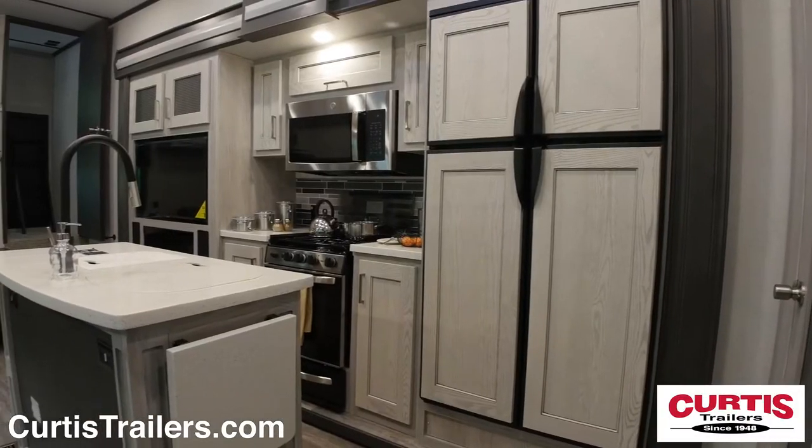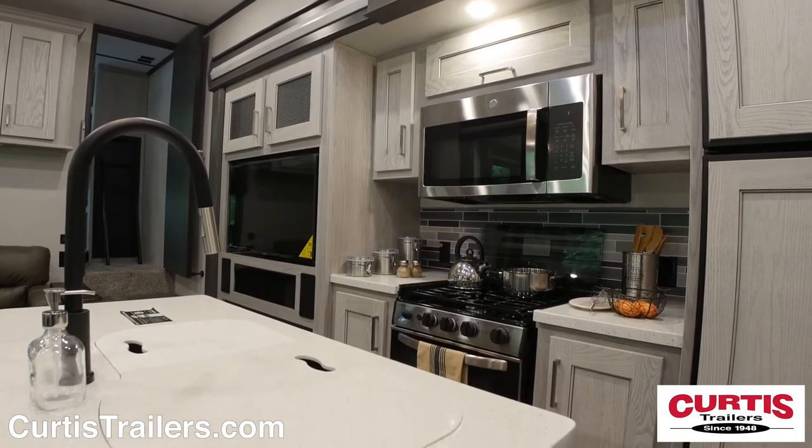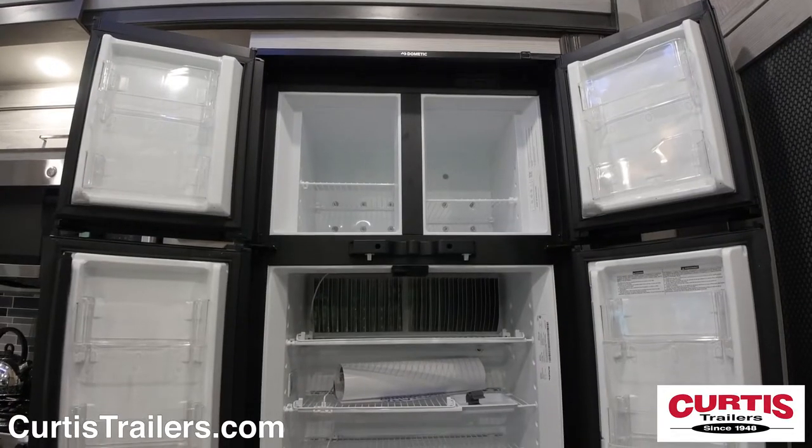Inside you'll immediately notice your new kitchen with stainless steel microwave, gas range, an island with a two-basin sink, and a four-door refrigerator.